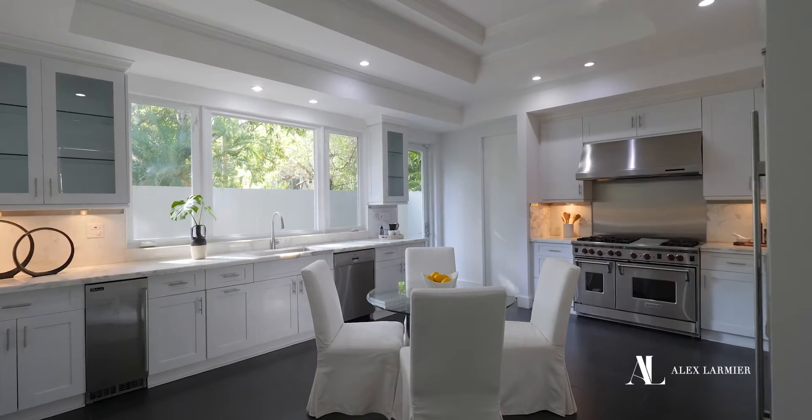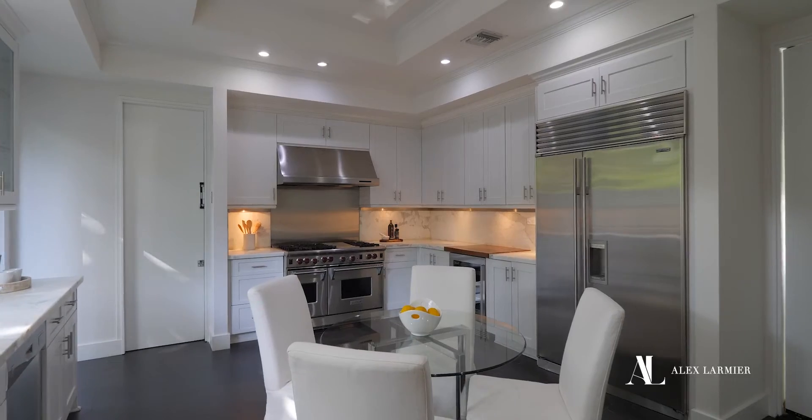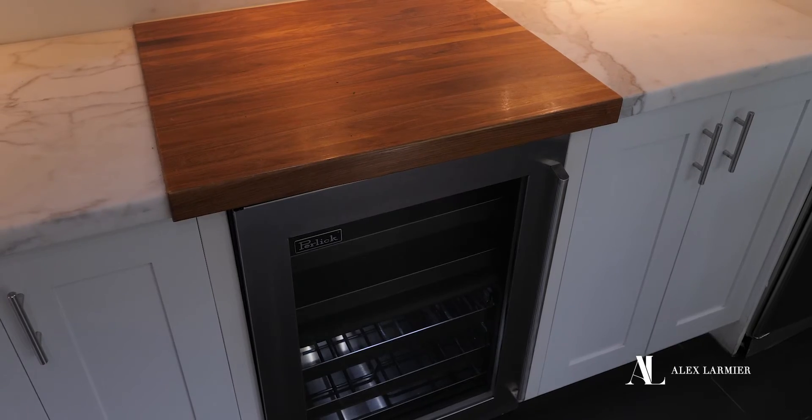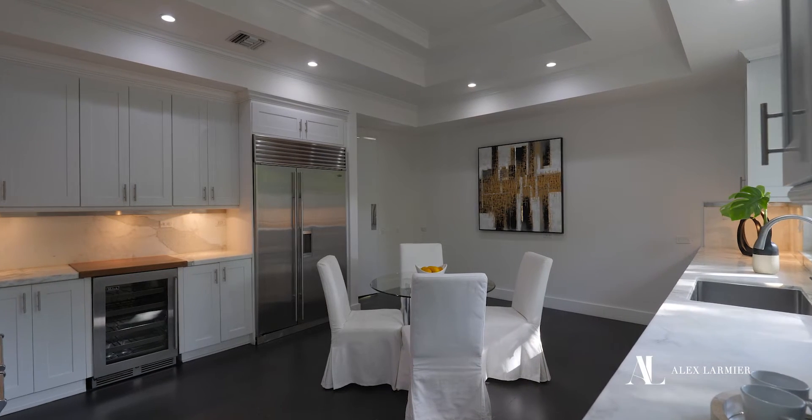The gourmet chef's kitchen features white Calicotta marble, a Sub-Zero refrigerator, and a professional Wolf gas range. There's also a top-of-the-line Perlick wine cooler and ice maker.